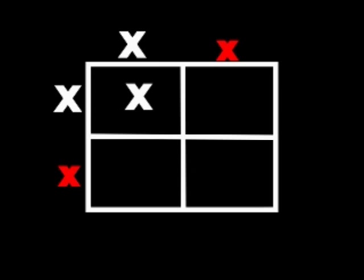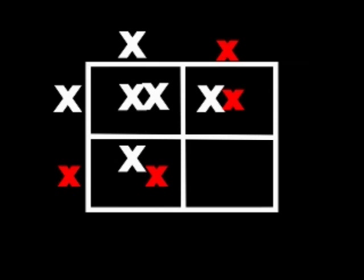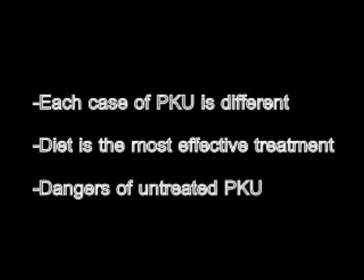When it comes to genetic counseling, if both parents are carriers, there is a 25% chance their child will have PKU. They are informed about how each child is affected differently, what dietary restrictions must be made, and the dangers of not treating the child properly.